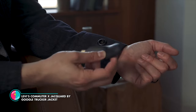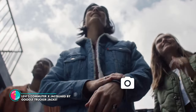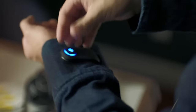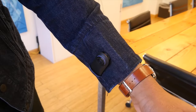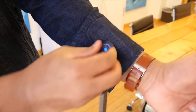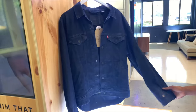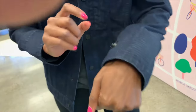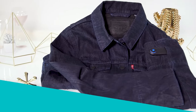Levi's Commuter x Google Trucker Jacket. Are you tired of fumbling with your phone while you're on the go? Say hello to the game-changing outerwear that's about to revolutionize your ride — the smart jacket with Google's innovative Jacquard technology, designed to keep you connected without sacrificing safety. With a simple tap or brush of the cuff, you can control your music, screen incoming calls, or get turn-by-turn directions, all without taking your eyes off the road.